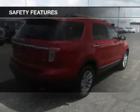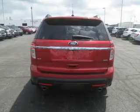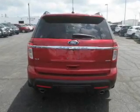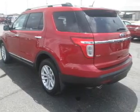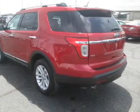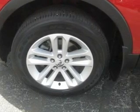An alarm system. Safety was made a priority with these features: a backup camera, curtain head airbags, side airbags, second and third row head airbags, independent suspension, traction control, stability control, a passenger airbag, low tire pressure warning, and front ventilated disc brakes — great quality at a great price. Call or click to contact us today.